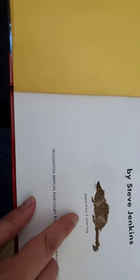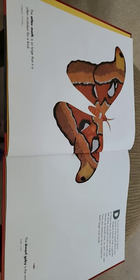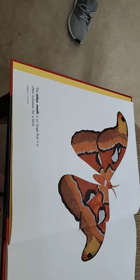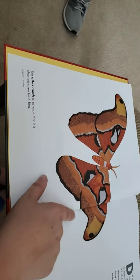This right here is a pygmy shrew, and it is two inches long. The atlas moth is so large that it is often mistaken for a bird. Its wingspan — the distance across from edge to edge — is 12 inches. That's enormous. That's like the length of a ruler.